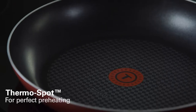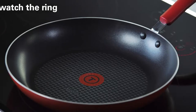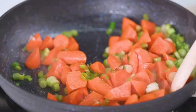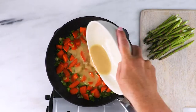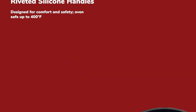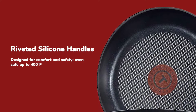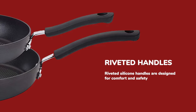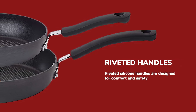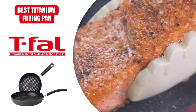This T-FAL product uses ThermoSpot technology, which shows you via a logo on the center of the pan when your skillet is perfectly preheated and you're ready to start cooking. This helps lead to a perfect dish, as you won't be missing the mark on when your pan is ready for ingredients. This skillet is oven-safe up to 400 degrees Fahrenheit and features riveted silicone handles that are comfortable to hold and won't heat up on you when things are getting hot in the kitchen.